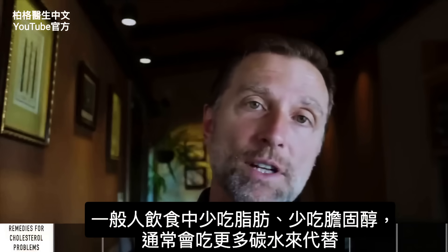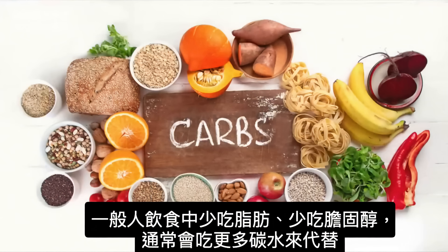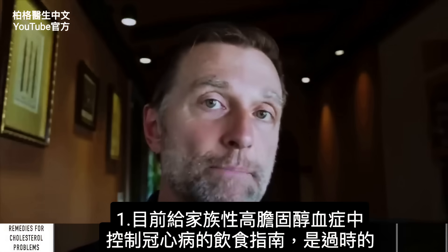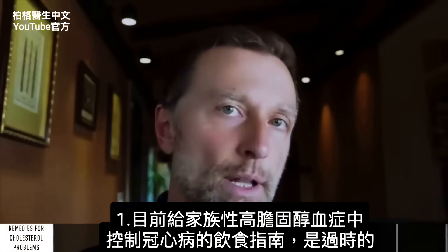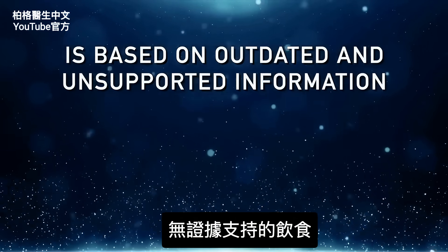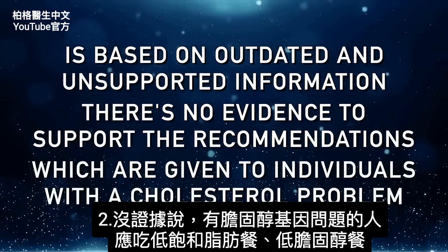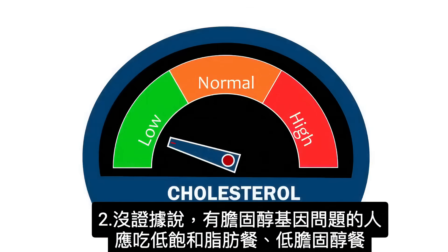If someone's going to start lowering their dietary fat and their cholesterol, usually they're going to replace it with more carbs. So to summarize: the current dietary guidelines for management of coronary heart disease in familial hypercholesterolemia are based on outdated and unsupported information. Number two, there's no evidence to support the recommendations given to these individuals of consuming a low saturated fat or low cholesterol diet.